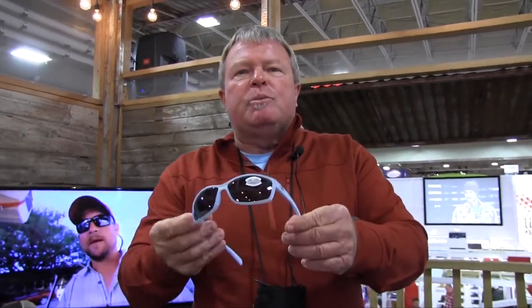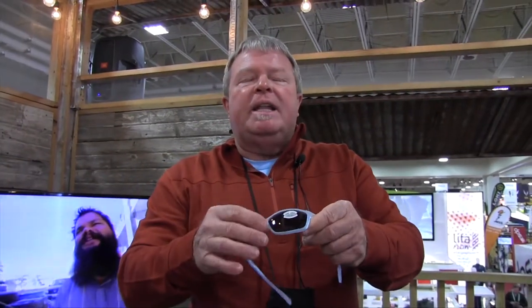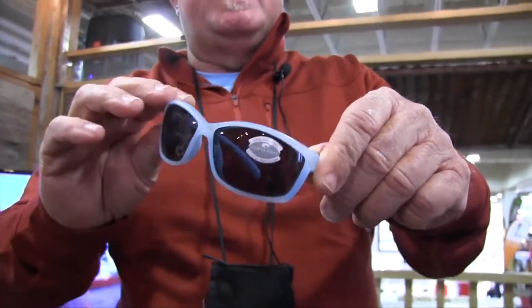This is a beautiful, super lightweight frame perfect for all kinds of outdoor activities, whether it's cycling, camping, hiking, or running. It features Costa's proprietary 580 lens technology — a really lightweight, unbreakable lens.